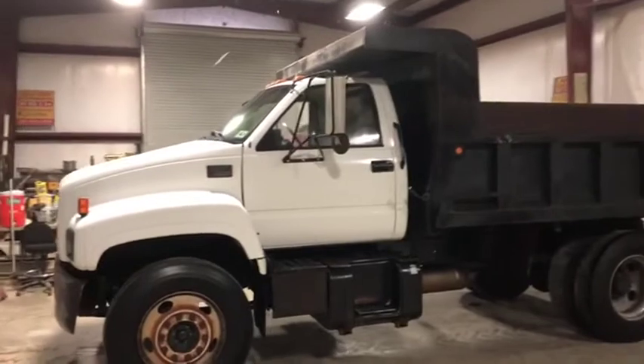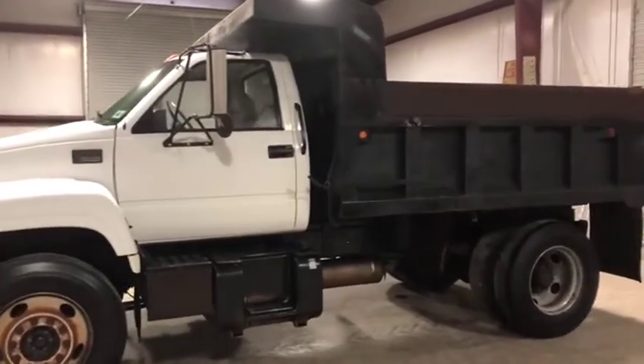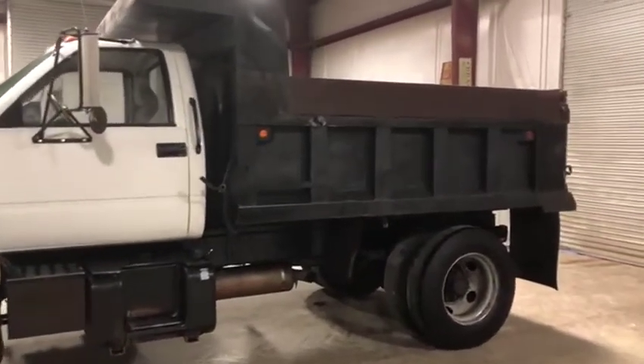This truck, the odometer on it shows 88,000 miles. We believe that to be true. It is unverified.